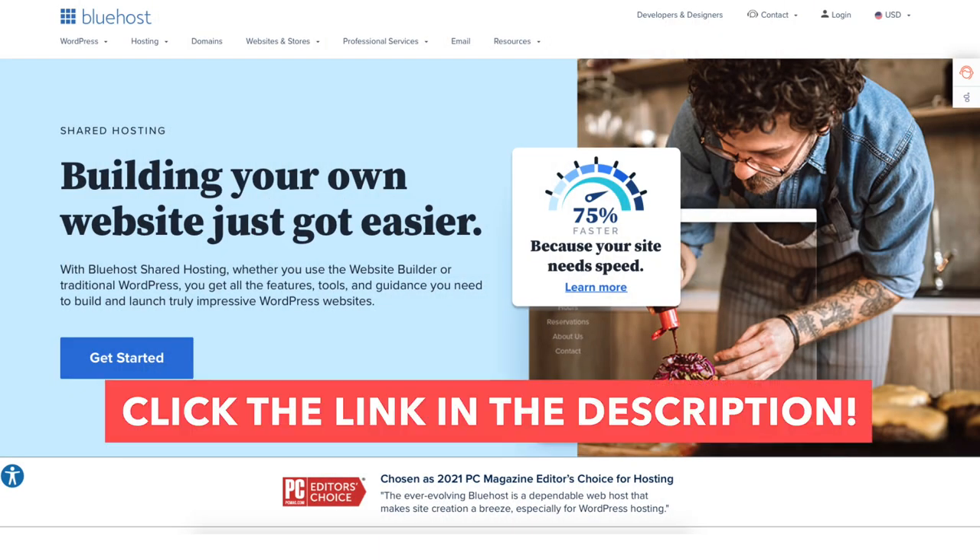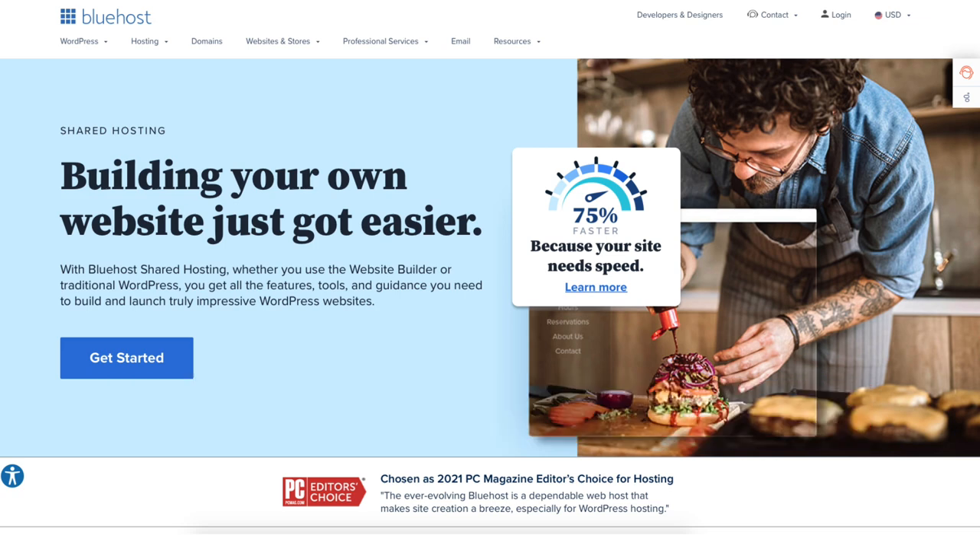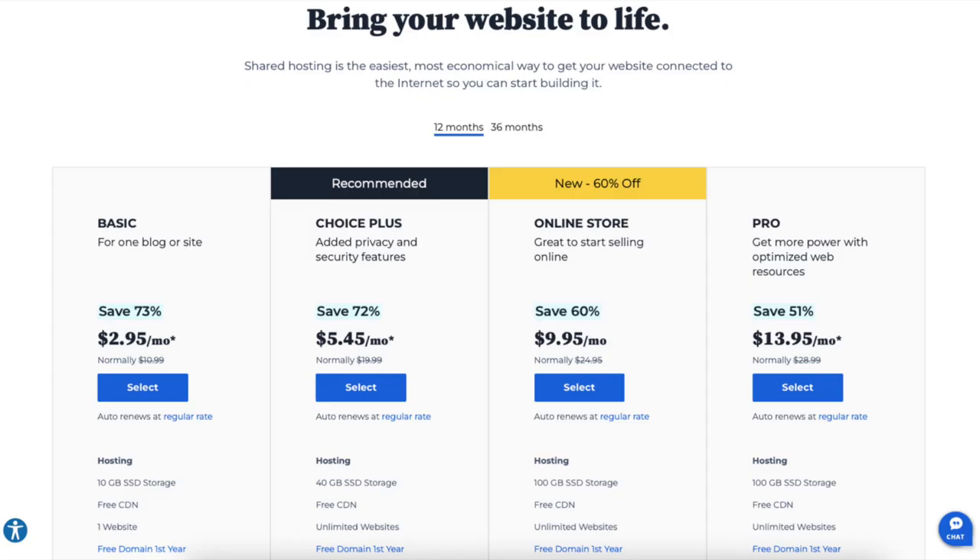Once you click the link in the description below, you'll be on the Bluehost page. Click the Get Started Now button. You'll now be on the Bluehost plans page, where you'll see four different plans you can choose from.